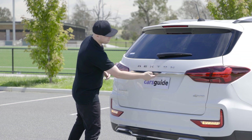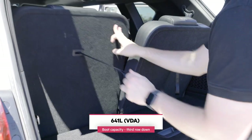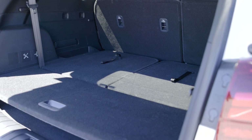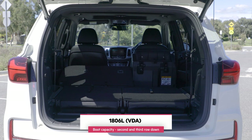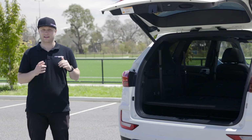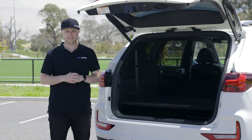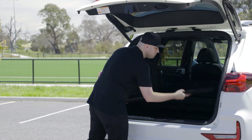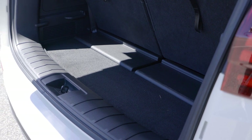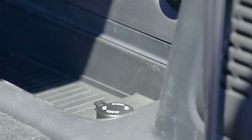Practicality-wise, the Rexton has a solid cargo capacity of 641 litres, achieved by stowing the split-fold third row using easy pull tabs. For a full 1,806 litres, you'll need to also drop the 60/40 split-fold second row — though that can only be done by accessing both rear doors. A parcel shelf behind the third row creates two levels of storage, rated for 60 kilos. Removing the parcel shelf reveals a small load lip. The boot also features two bag hooks, four bag clips, and a 12-volt power outlet.